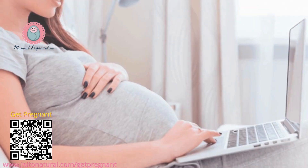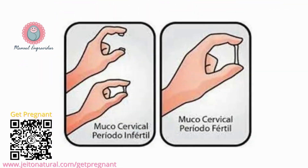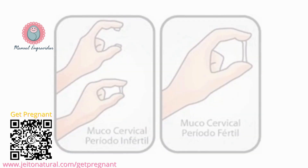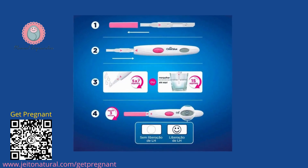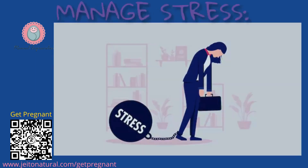Additional tips. Track cervical mucus — changes in consistency throughout your cycle can indicate ovulation. Consider ovulation predictor kits, which detect hormonal changes in your urine or saliva to predict ovulation.